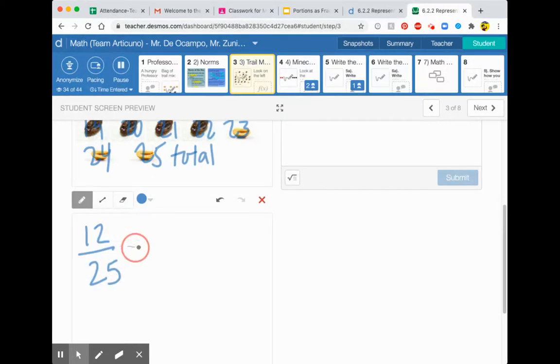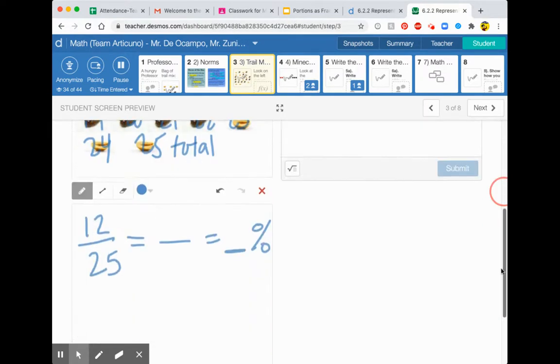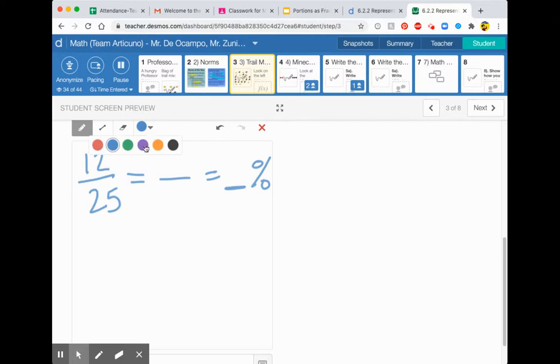Now we need to figure out percent. Because if we go back to the question, it says what percent? To get to percent, we have to somehow get to 100. Remember, percent means out of 100 — per cent means out of 100. So how do I get from 25 to 100?